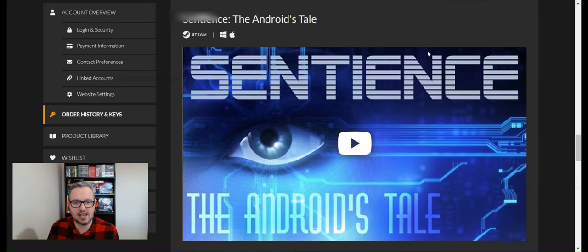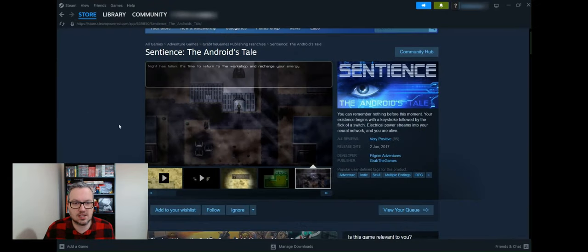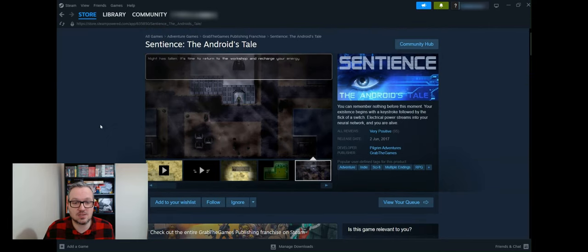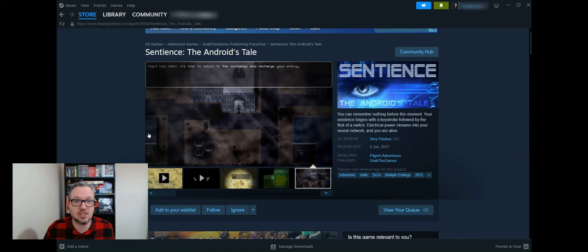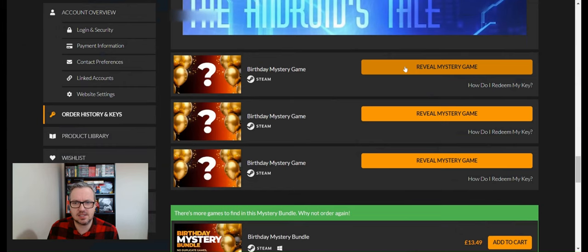Game seventeen is Sentience: The Android's Tale. I wasn't sure what to expect but it looks like an old RPG set in a dystopian future. It was released in 2017 and it's worth £4.29. I'm pleasantly surprised — sometimes with these bundles a game looks uninteresting from the title, but when you open it on Steam it doesn't look too bad at all.